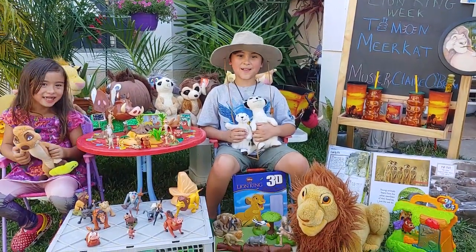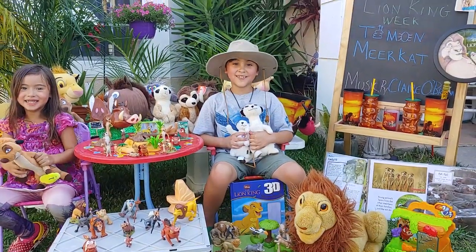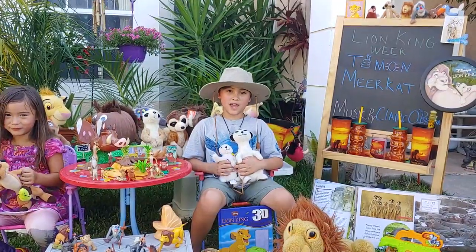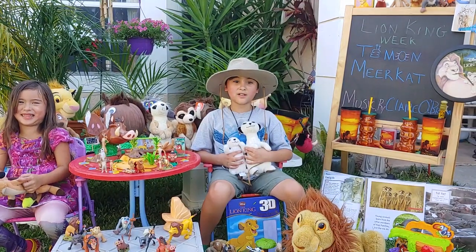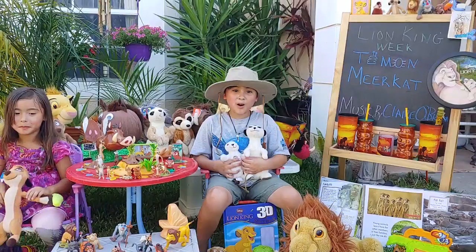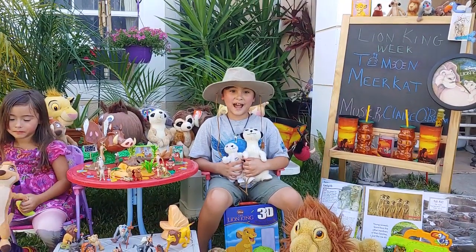Hi, I'm Eli and welcome to Lion King week. Today I'll tell you about meerkats like Timon from the Lion King. Meerkats are small animals from the Mongoose family. They weigh 2.2 pounds and are 9 to 12 inches tall — that's the size of a Barbie dog. They live in the deserts and grasslands in Africa.